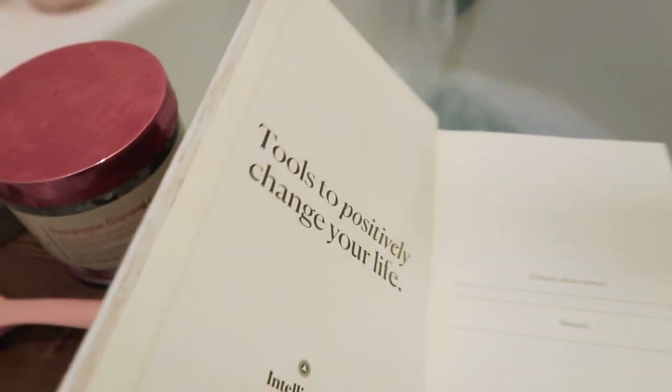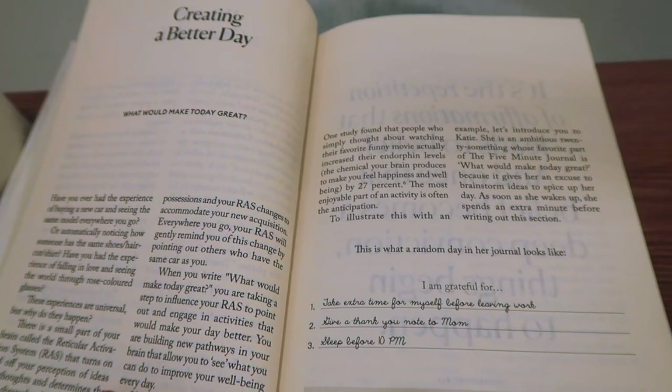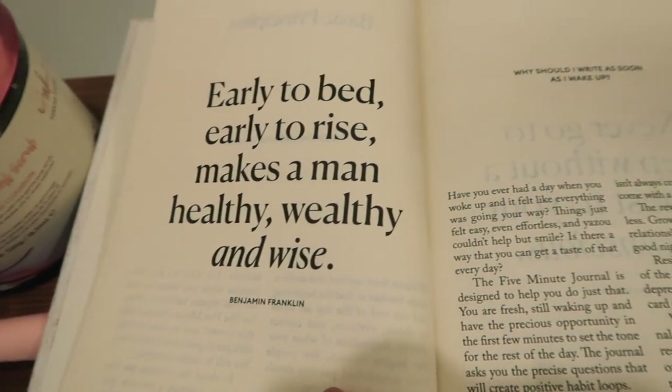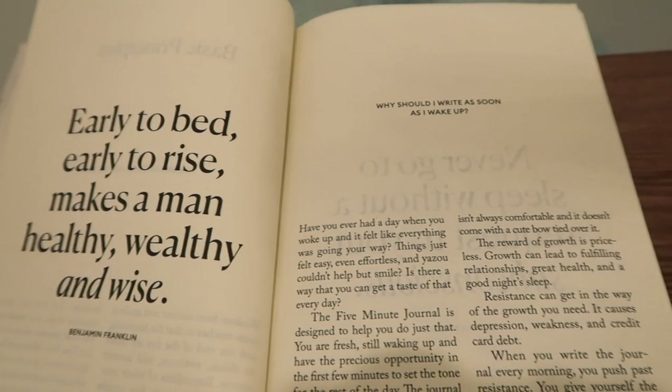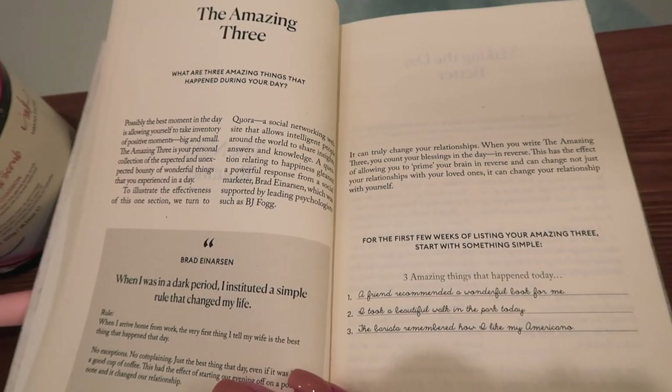I'm going to take some time this morning to write in my five minute journal. This helps start my day off on a very positive note. It helps me plan my day out and manifest my day. Writing down and reflecting on my goals each day really helps me get moving and motivated for the day.